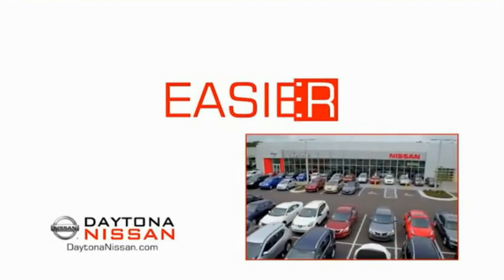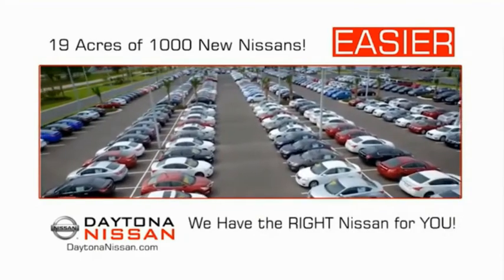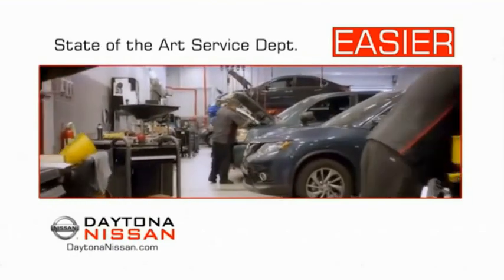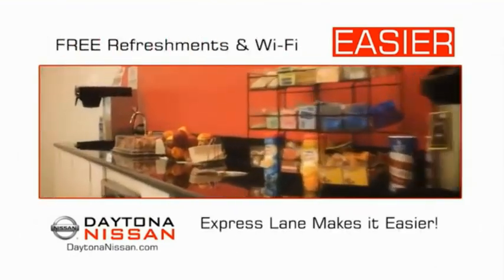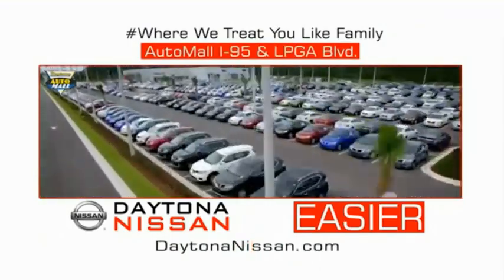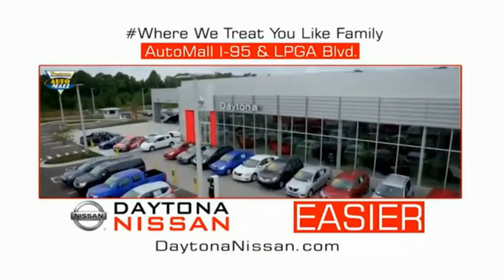The all-new Daytona Nissan — we make it easier. Easier because 19 acres of 1,000 new Nissans means we have the right vehicle for you. Easy to own because every new Daytona Nissan comes with a lifetime warranty. Easy to service because the state-of-the-art facility and express lane make servicing any vehicle easier. Easy to enjoy free refreshments and Wi-Fi while the kids play — waiting is quick and easy. Come check out the all-new Daytona Nissan just under the big flag at the Auto Mall, I-95 at LPGA Boulevard. Make your move to Daytona Nissan.